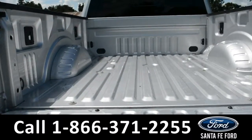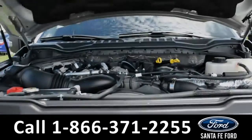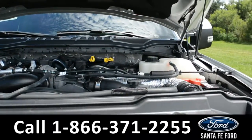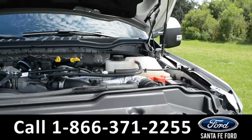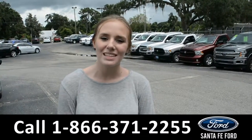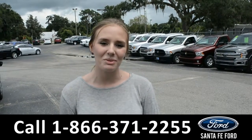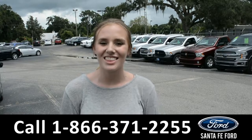And here's a look into the bed of the truck. For more information on this specific vehicle, please visit us online at SantaFeFord.com or give us a call at the number down below. This was Kelsey — thanks for watching.